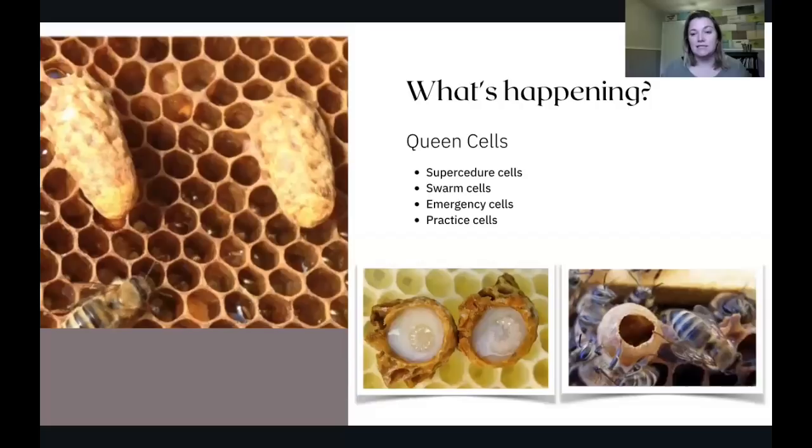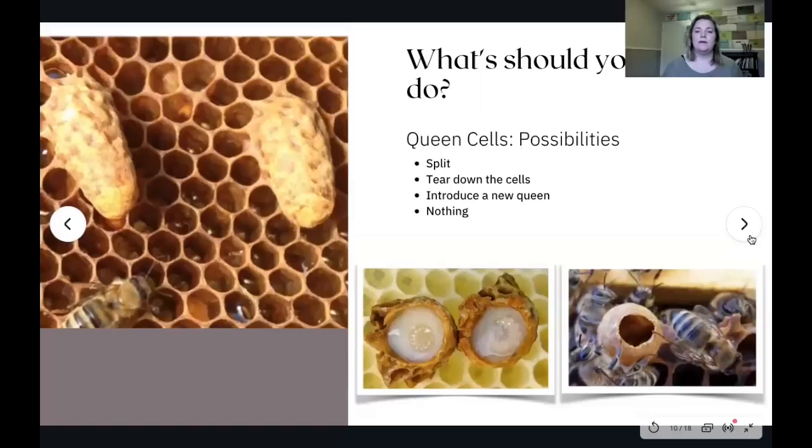Now that you see these things, what should you do? There are a lot of different possibilities. If you see swarm cells — I've seen 8, 10, 15 or more cells inside a hive — you can take those cells and repurpose them.